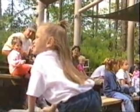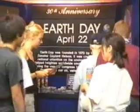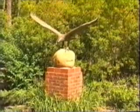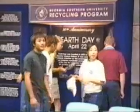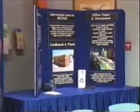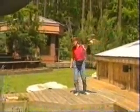Georgia Southern University hosted several activities on campus Saturday in observance of Earth Day. Visitors to the Center for Wildlife Education had an opportunity to view an Earth Day display and information about the university's recycling program. Visitors were also able to view several different birds of prey during the raptor presentation and flight show.